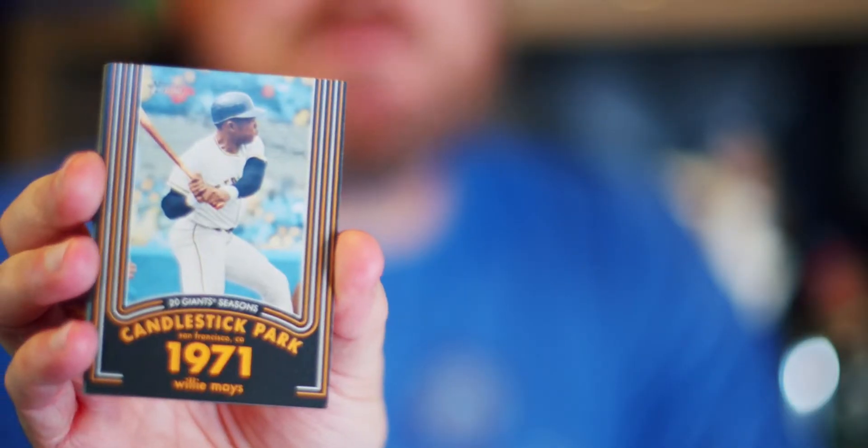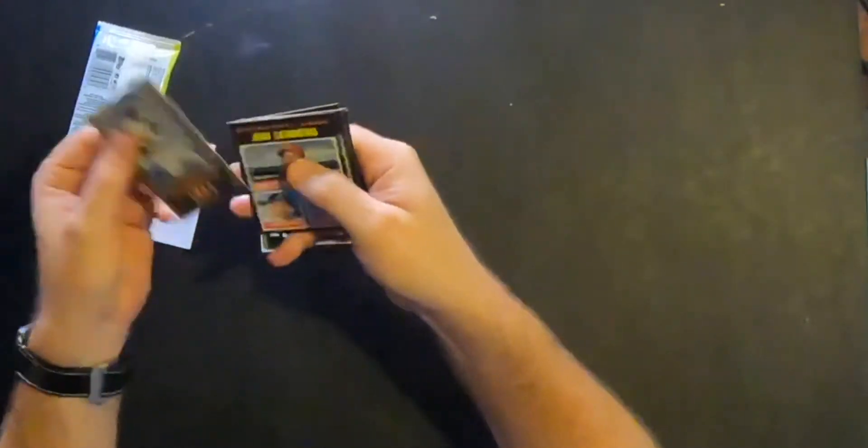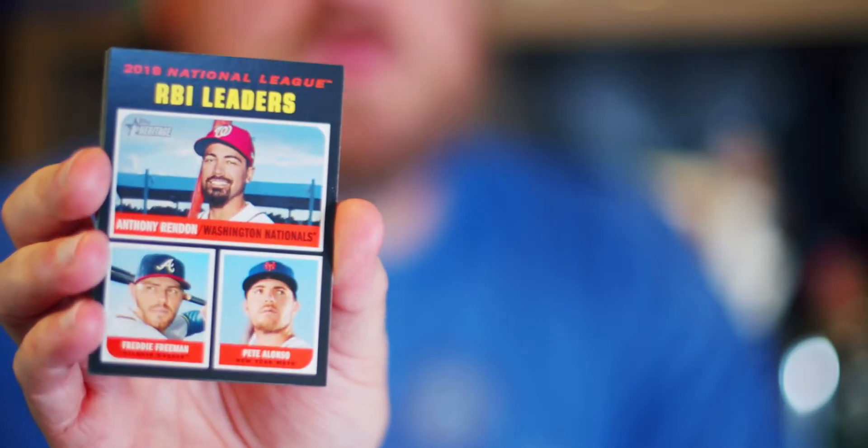1971 Candlestick Park Willie Mays card. Obviously with the Heritage they've been doing the whole San Francisco Giants thing, so me being a Dodgers and Red Sox fan, not really a fan of the Giants, but I can respect the tradition — and it's Willie Mays. RBI leaders card: Pete Alonso, Freddie Freeman, and Anthony Rendon. One of these guys isn't there anymore — that's Anthony Rendon, who's with the Angels now.